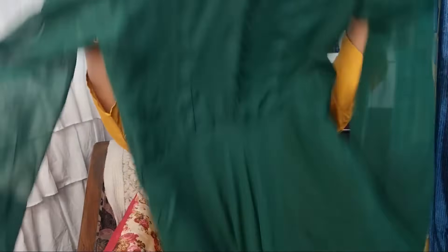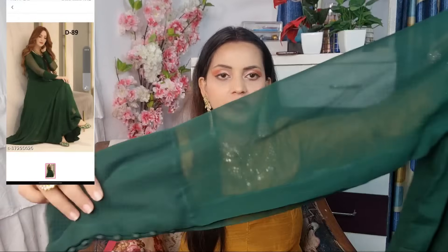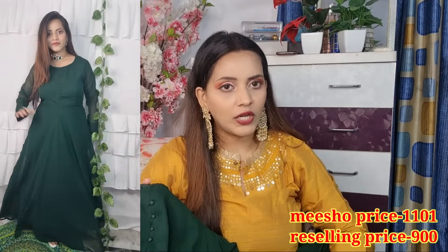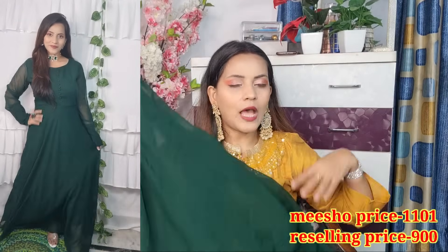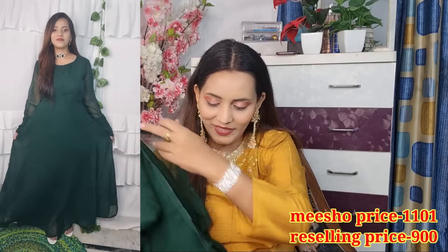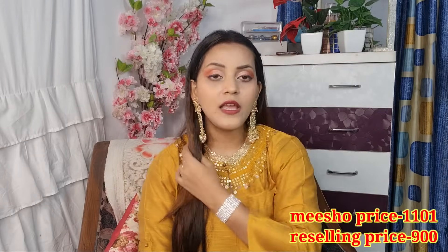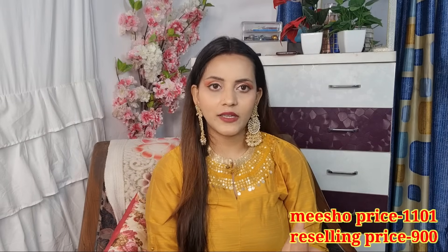Next I am going to show you a very nice skirt in bottle green color — a single full skirt with lots of buttons. It is see-through and comes in L size. It is a plain skirt. It also has interlocking. If you want to wear a dress like this, you can use Meesho's code — I will put it on screen.